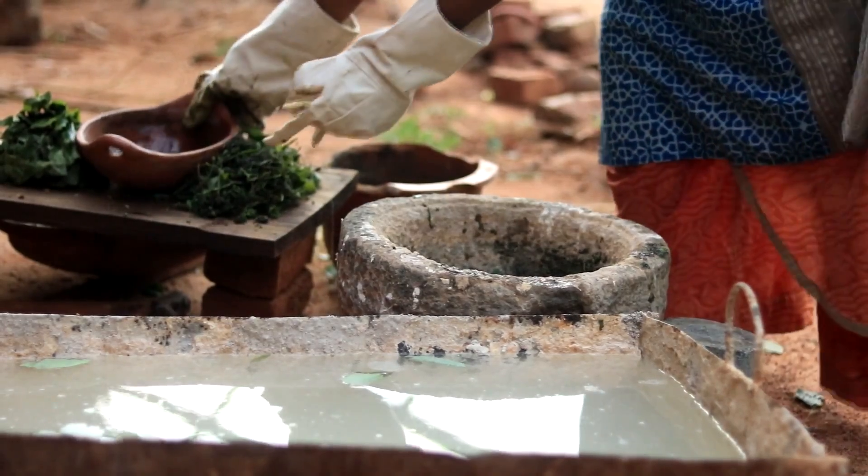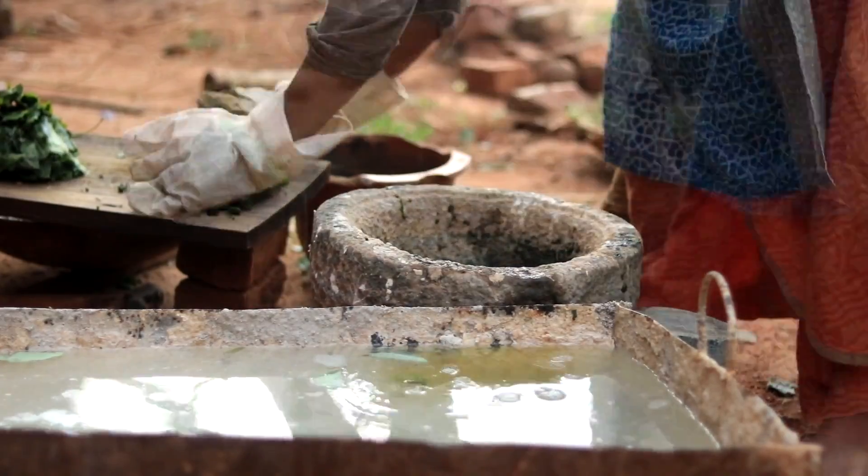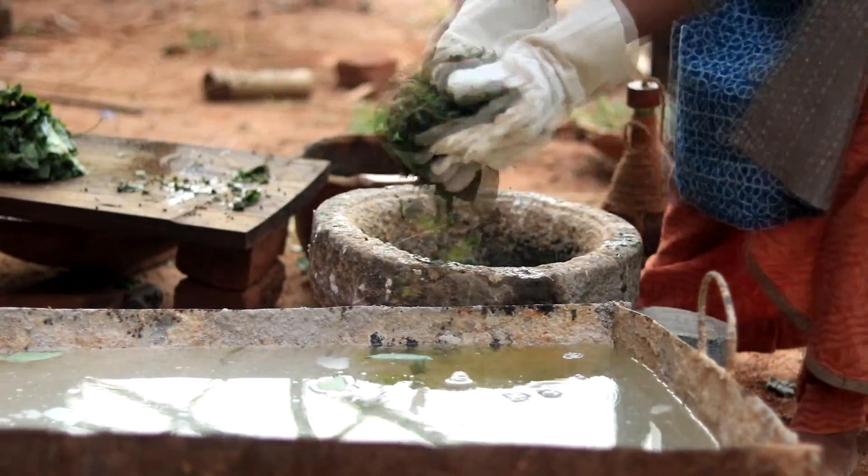The squeezed juice is added in the water, followed by crushed leaves, kadukai, tree bark, and lime, all mixed together.